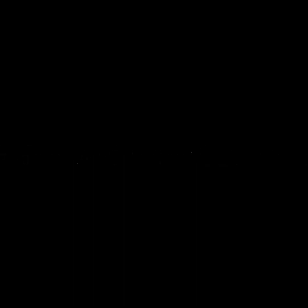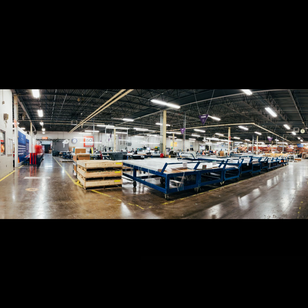Idea 2: Create art prints and merchandise. Step 1: Choose artworks to reproduce. Select a few of your popular or visually striking paintings that can be reproduced as art prints and on merchandise like posters, mugs, or t-shirts. Step 2: Find a printing partner. Research and collaborate with a reliable printing partner that offers high-quality art prints and custom merchandise production. Some options include Printful, Printify, or a local print shop.